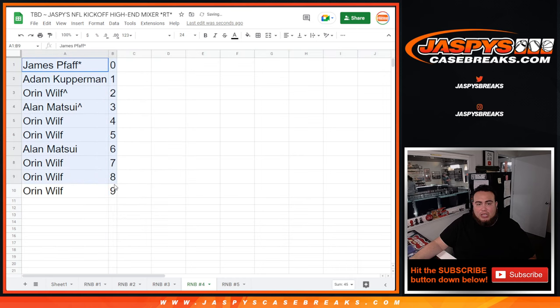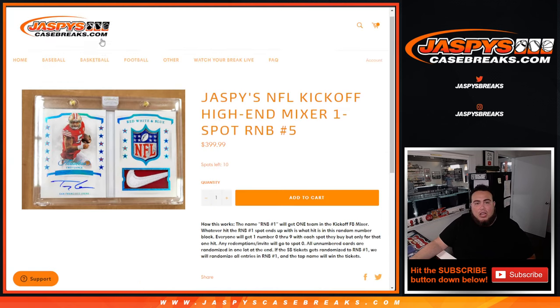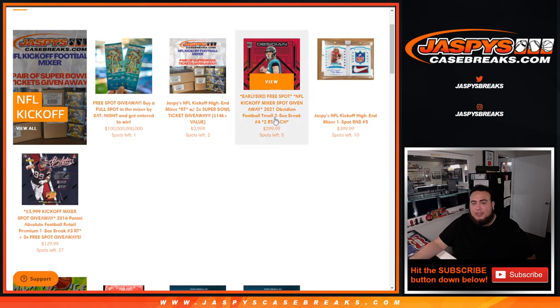So there you go guys. Number 5 is next and is in the store. And of course we have other breaks on the website as well. The next break is really close with 5 spots left, so let's get that done. Appreciate it guys — JaspeysCaseBreaks.com.